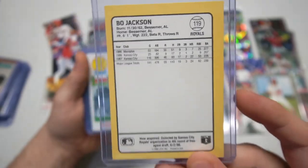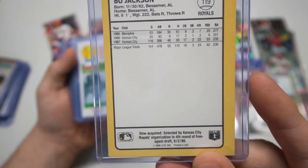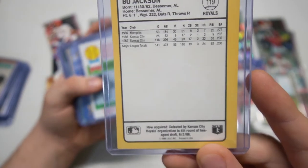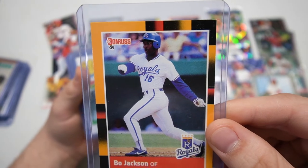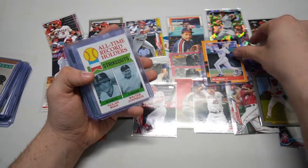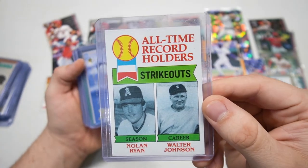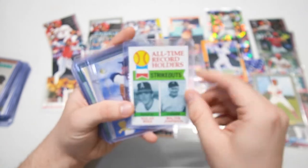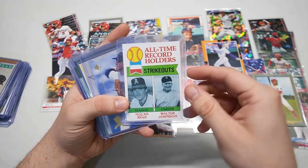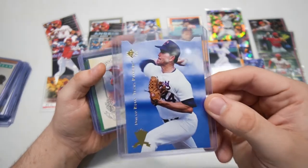It says right there — Bo Jackson from Kansas City, selected by the Kansas City Royals organization. That is a young Bo Jackson right there, young picture. I love that orange border — holy cow. Nolan Ryan and Walter Johnson: season record holders for strikeouts and the career record holders. Very cool.